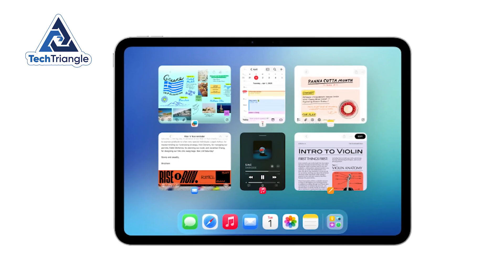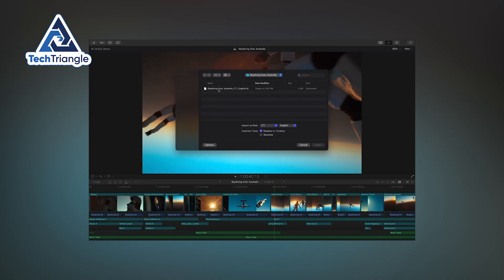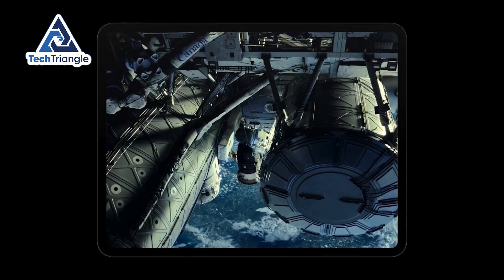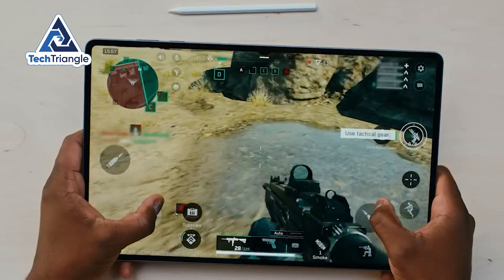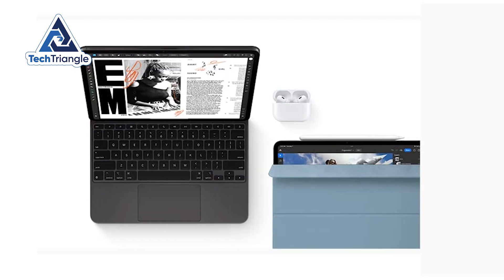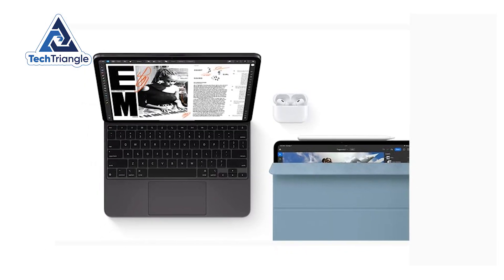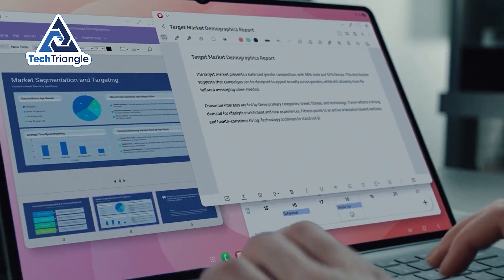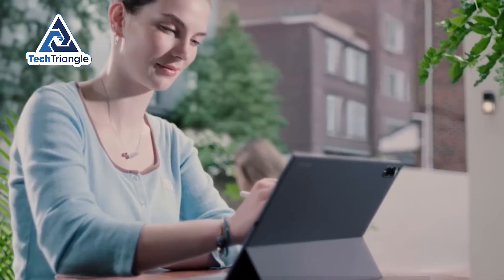In this video, I'll measure those trade-offs – portability, comfort, screen real estate, and how each device changes your workflow. We'll test the display with HDR content, push both through heavy editing and gaming, and break down which ecosystem actually saves you time. If you're buying a tablet to replace a laptop, this section alone will change how you think about bigger versus better.